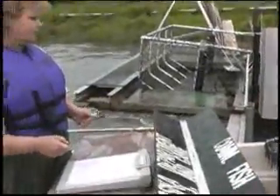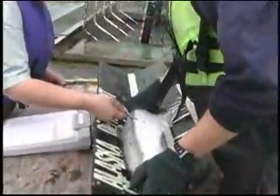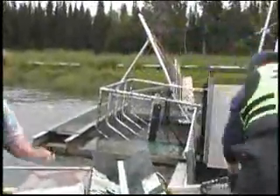If you only have 10 coho, for example, that come across or are caught in the fish wheel, then it's not going to be a very accurate representation by taking a percentage of the whole. You have to have some fairly significant numbers coming into the fish wheel.